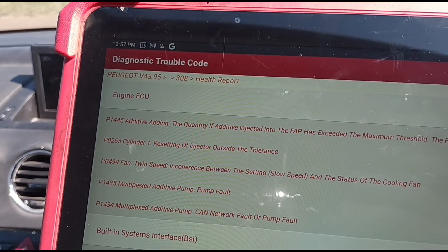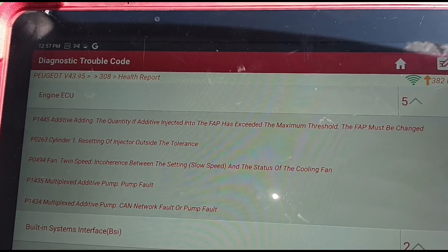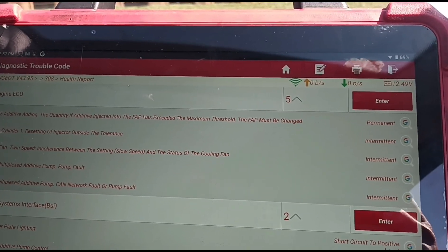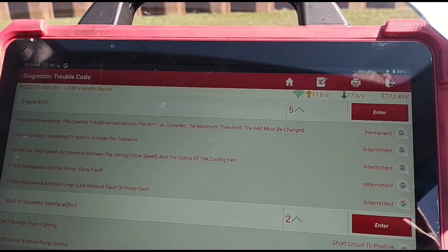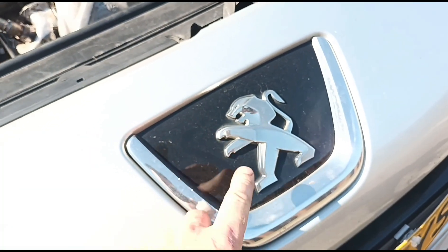We have fault code P1445 — additive injected into the FAP has exceeded. What that's basically saying is the FAP must be changed — that's the DPF. That's French for you; I don't know why they call it a FAP, but it's a DPF.